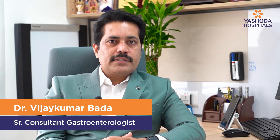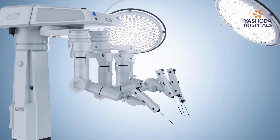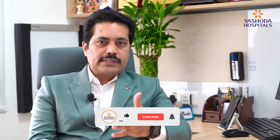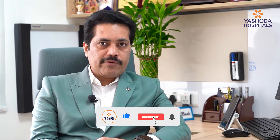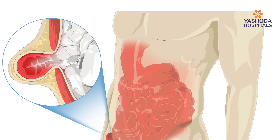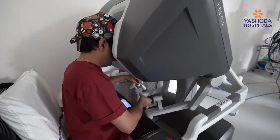Hi all of you. I'm here to enlighten you today about robotics in hernia surgery. I'm Dr. Vijay Kumar Bada, Senior Consultant in Surgical Gastroenterology, Minimal Access Surgery and Robotics Sciences at Yashoda Hospital's High-Tech City. We are doing the highest number of hernia surgeries by robotics in the twin states of Telangana and Andhra Pradesh.